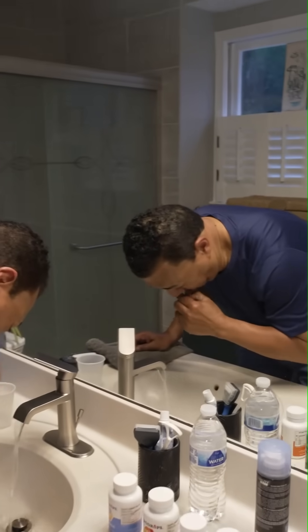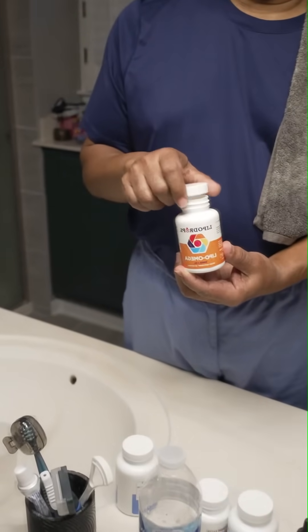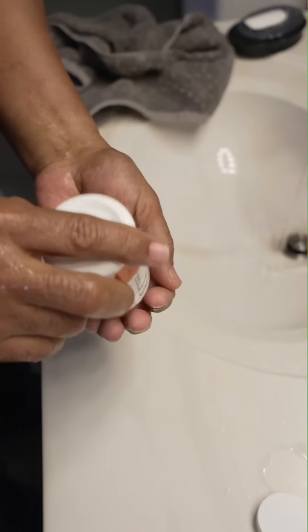Next, I brush my teeth. The next product on the list is the omega-3 fish oil — a large, clear capsule. No fishy smell when you open the bottle.